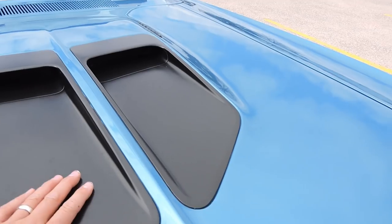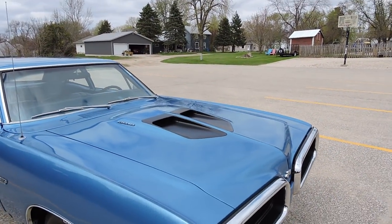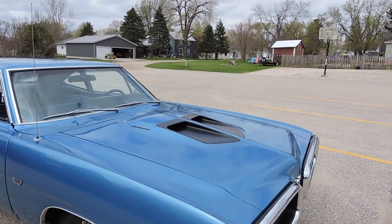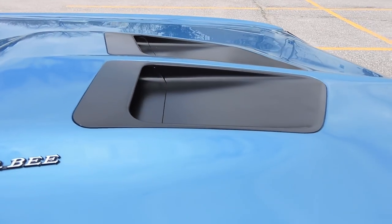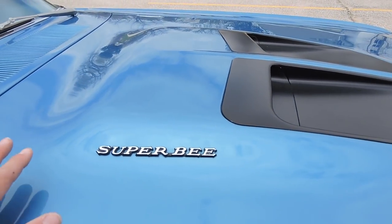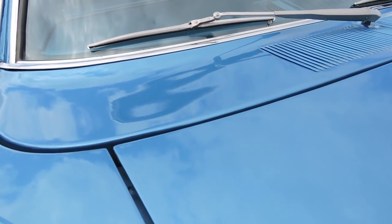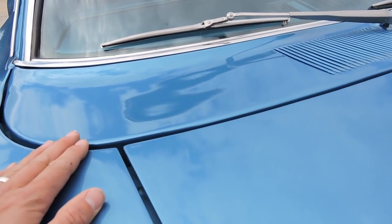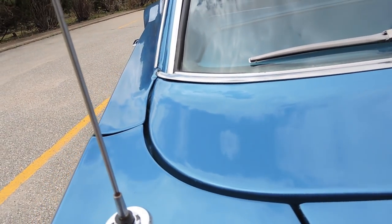The restorer chose to do the scoops in black — I personally would probably do them in body color, but that can easily be unbolted and repainted if that's what you want. As far as the bulge on it, the paint job is beautiful. Coming around to the back corner of the hood, the cowl to the top of the fender all lines up beautifully — check out the gaps all the way across here.